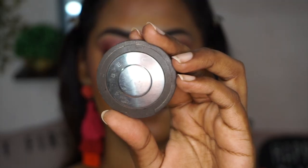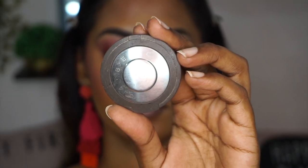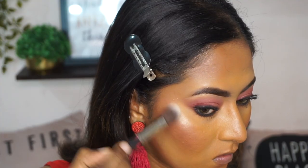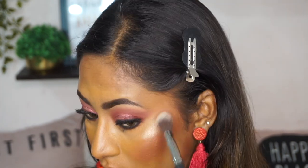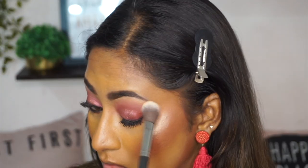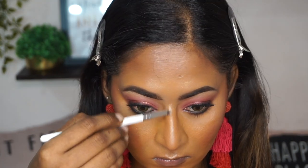For highlight I have two different options from Becca — one is Opal and the other one is Champagne Pop. But I chose Champagne Pop which is my all-time favorite, and it is completely shattered and broken. I tried to fix it a couple of times and it again became broken. So I'm just putting that on all the high points of my face and also on the inner corners and my brow bone.